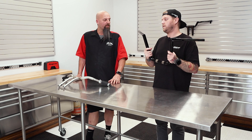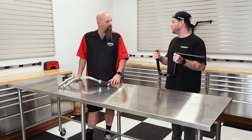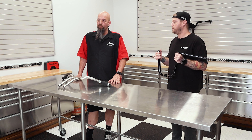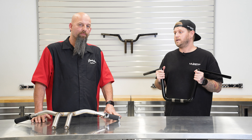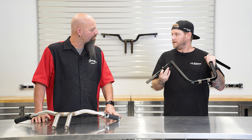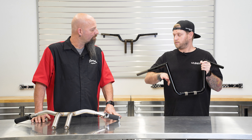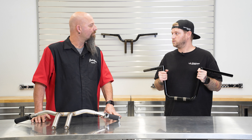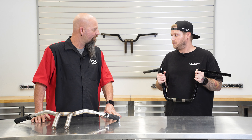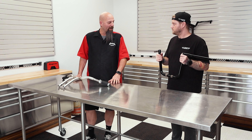Tell me a little about the construction on this bar — what goes into building that handlebar? So we get all the tubes in to our location down in Huntington Beach. It starts out as a straight tube and we do all the bending, cutting, and welding in-house. We also go through and soften the edges, making sure that on those sharp turns you're going to be able to pull the wires through nice and neat and easily — nothing to get snagged or caught on.